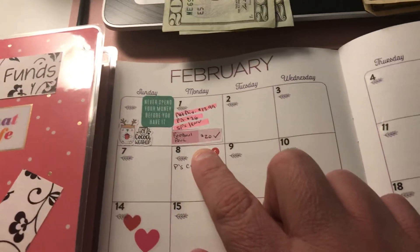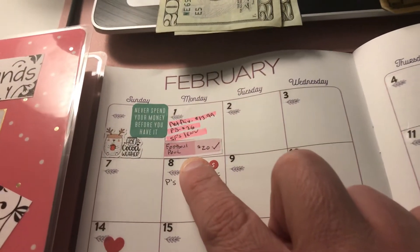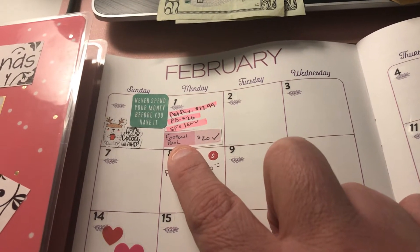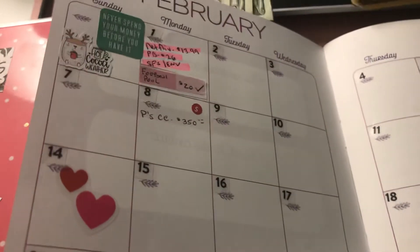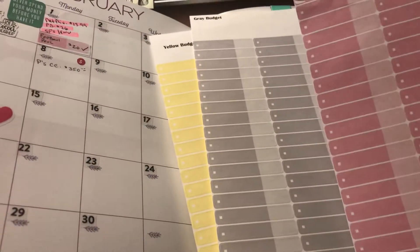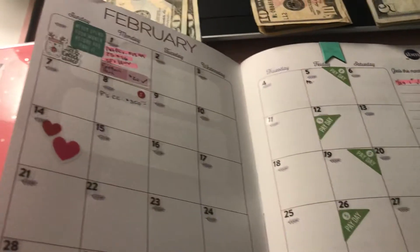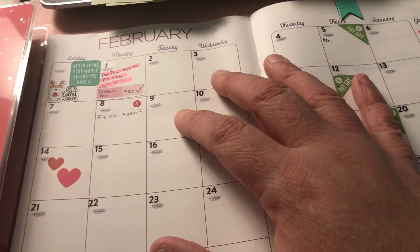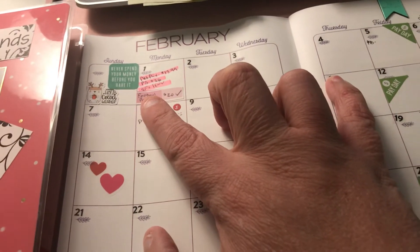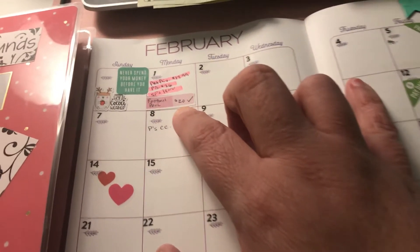Those are the two new envelopes I'm starting in February. I'm also going to track every time I use cash. Today I put $15 of my money and $5 of my husband's money in a football pool at work. I'm using stickers from Etsy — Carajo Plans — in three different colors. Pink will be for cash; I haven't decided on yellow and gray yet. Whenever I spend cash I'll put a sticker on the date.